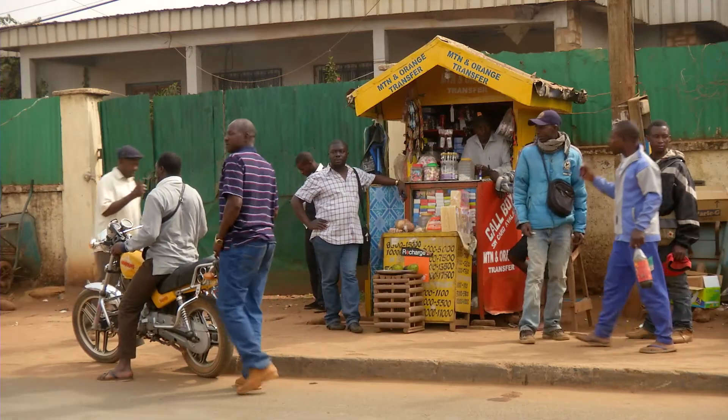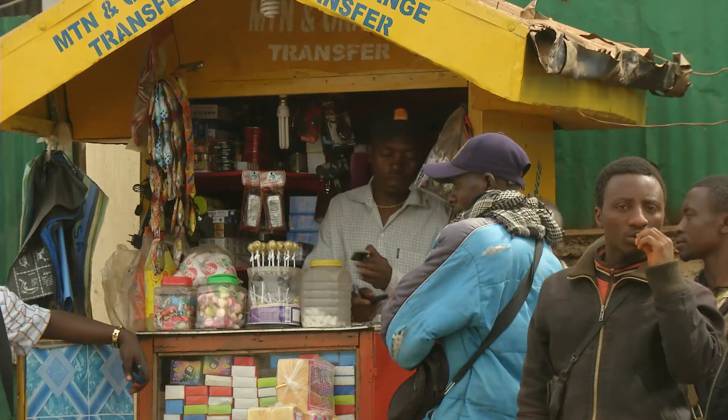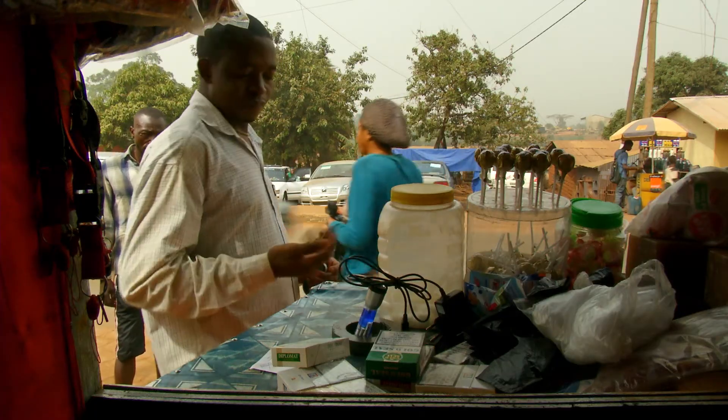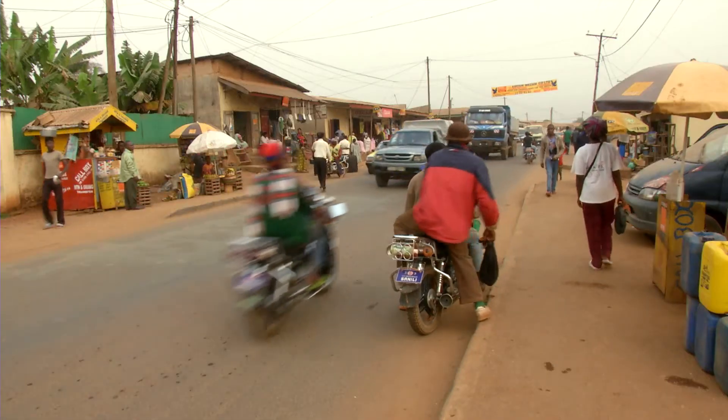Emmanuel's call box — the one we're putting on display — is a really interesting example. It's a very colourful, bright object, but it also tells the history of call boxes, because you can see how it started out as a small box and it's been added to over the years. The call box itself is sort of an embodiment of his life as a result.